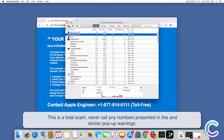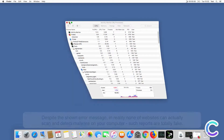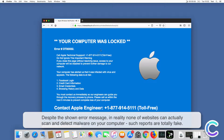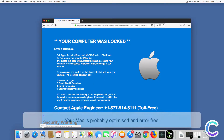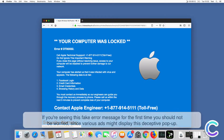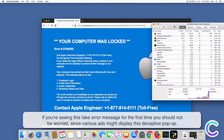This is a total scam. Never call any numbers presented in this and similar pop-up warnings. Despite the shown error message, in reality none of these websites can actually scan and detect malware on your computer. Such reports are totally fake — your Mac is probably optimized and error free.